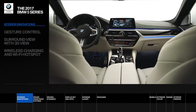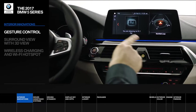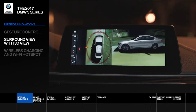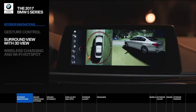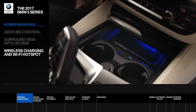The 5 Series cockpit becomes a command center loaded with intuitive communication and driving technologies. Gesture control allows drivers to control the iDrive system with simple hand gestures, while surround view with 3D view gives the driver an interactive 360-degree image of their 5 Series for precision parking. An inductive charging tray and Wi-Fi hotspot keep drivers wirelessly charged and connected on the go.